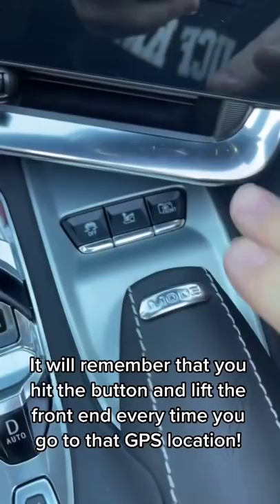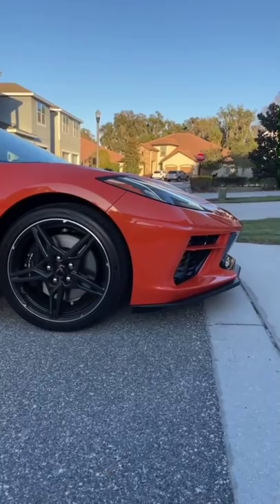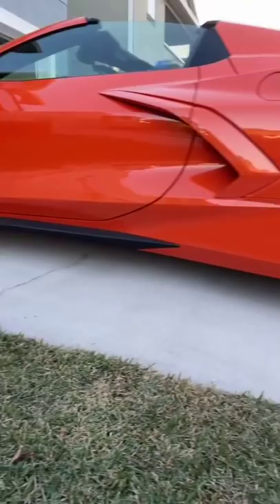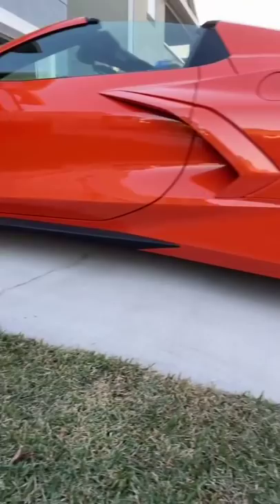This car comes with a front end nose lift feature. You just hit this button, the front end raises a couple of inches, and then you won't scrape it. So now when you drive up the driveway, you don't have to worry about the front end, although even without the nose lift engaged, this Corvette doesn't have too much of a problem scraping. Really good job by Chevrolet.